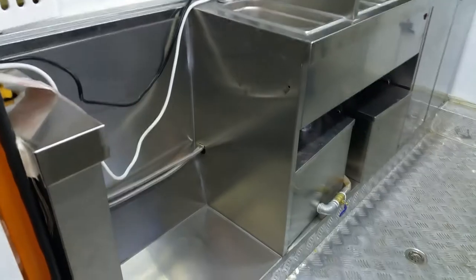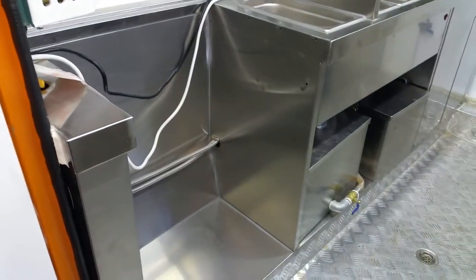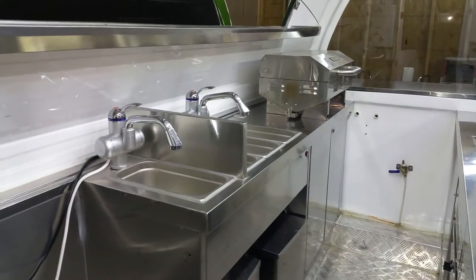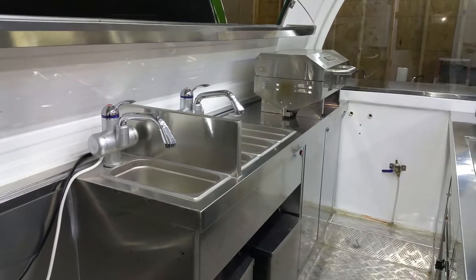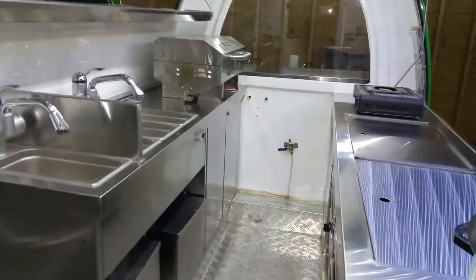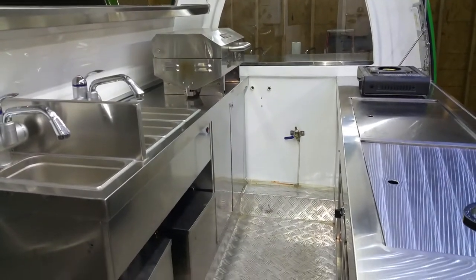As you can see, the interior has space for a refrigerator and our sink system. We also just installed visual instant hot water electric faucets, depending on your needs and requirements for your location.